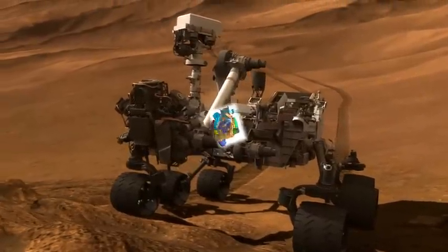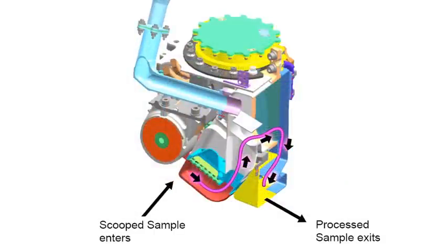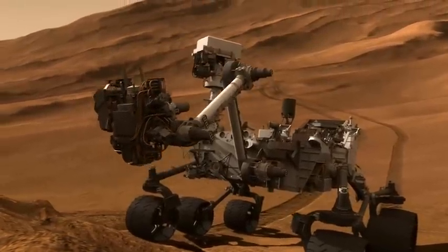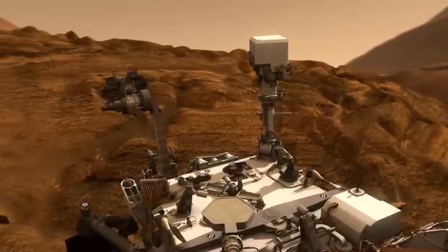Curiosity processed the scoop sample through CHIMERA, our labyrinth of passageways at the end of the arm that we used to sieve and portion the soil sample. We did some internal sandblasting by vibrating the sample at different orientations of the turret in order to remove any internal contamination.